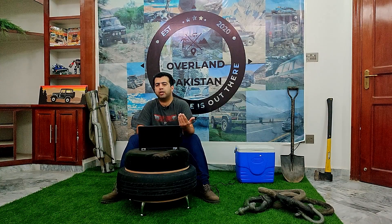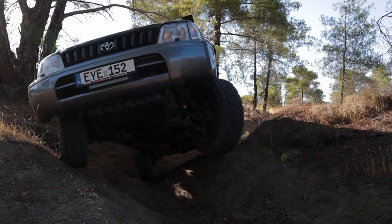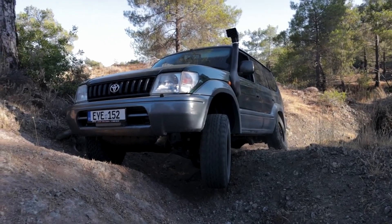The rear suspension was a 4-linked solid axle setup. The front suspension uses a double wishbone design, so you get both comfort and control.